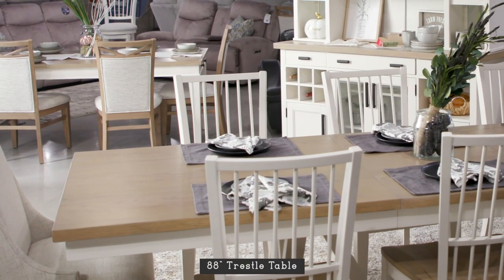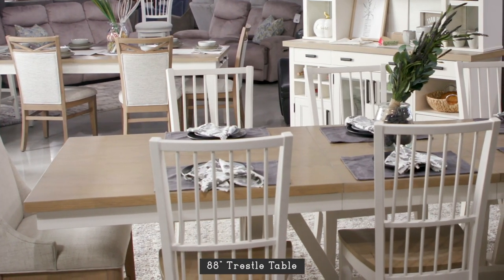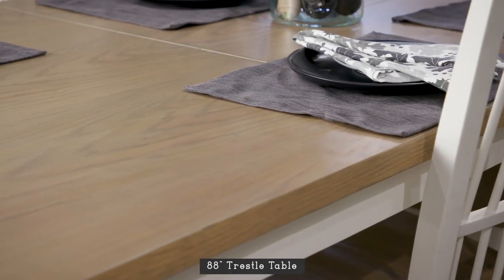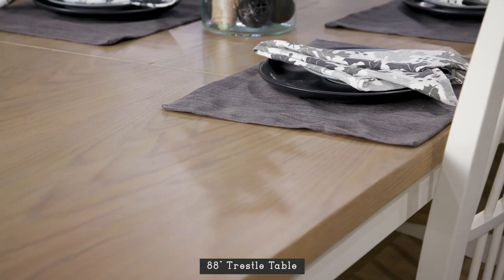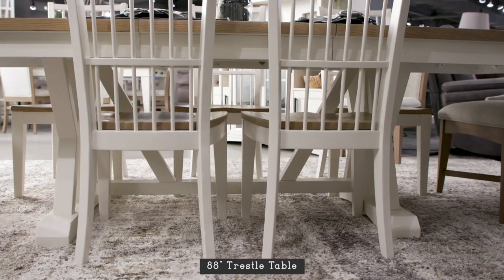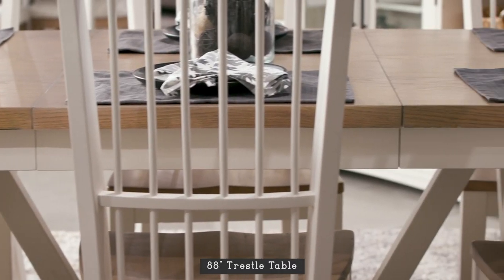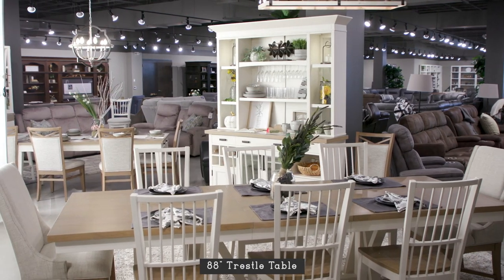For making a statement in the dining room, there's nothing better than Americana Modern's Trestle Table. Its attractive trestle-inspired base has a cotton finish, while its substantial top wears a weathered natural, highlighting its breadboard motif veneer pattern. This table's smart design allows two chairs to fit comfortably between each trestle-based support. Open its 24-inch self-storing butterfly leaf and it grows from 88 inches to 112 inches.